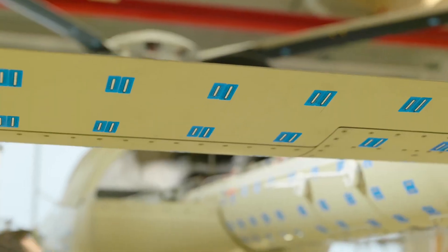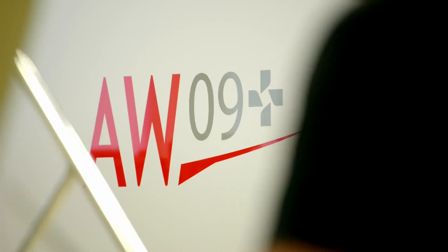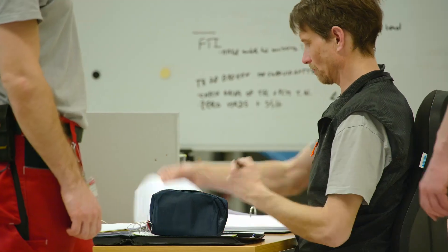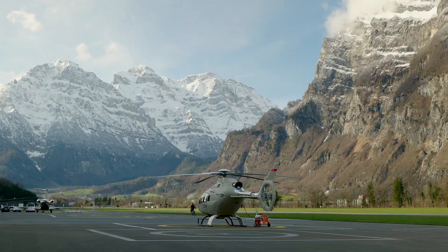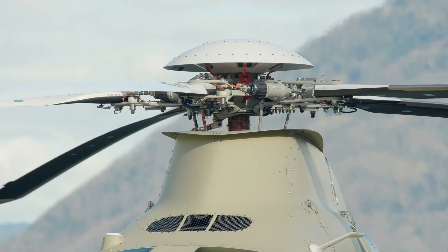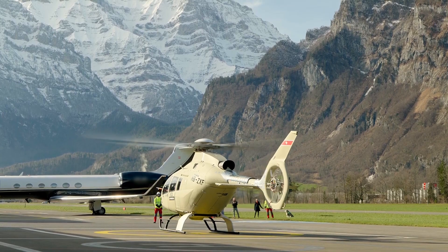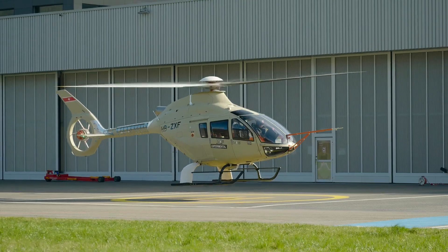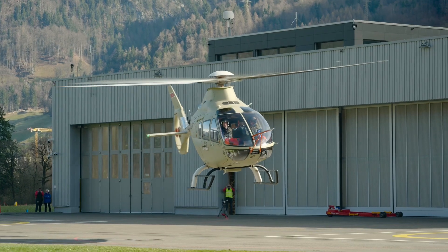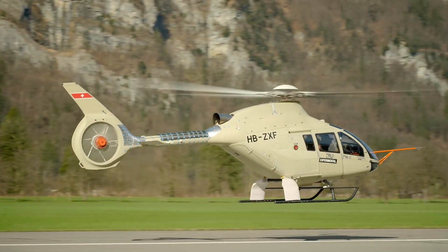Mission versatility is essential for modern helicopter operations. The AW09 is a new-generation, high-capacity, single-engine helicopter that offers built-in versatility to undertake multiple missions. Capable of carrying up to eight passengers, the AW09 offers next-generation technology and safety that enable operators to go further and do more.